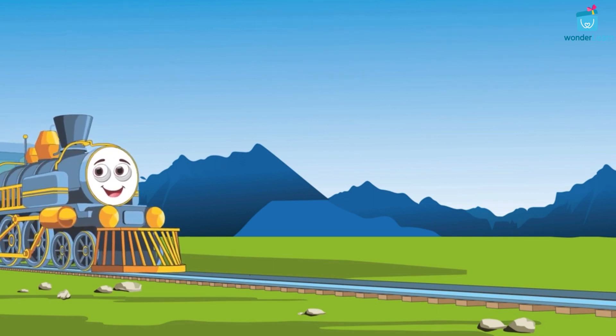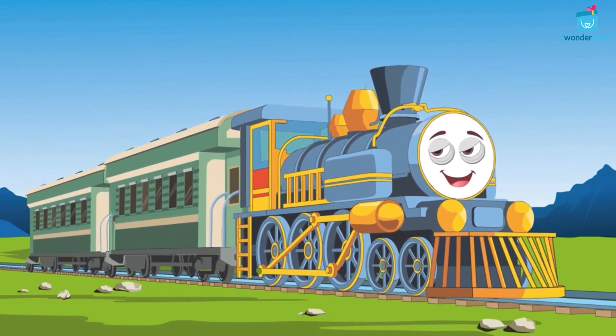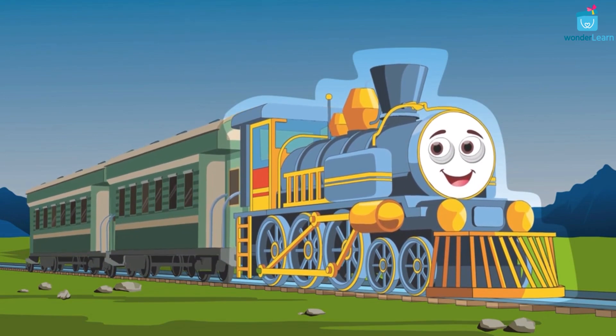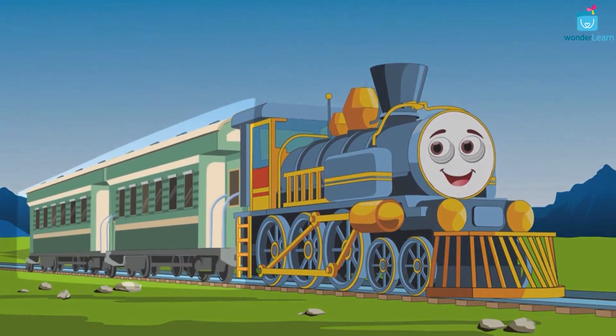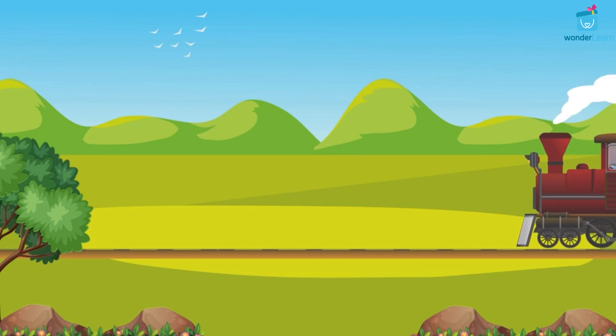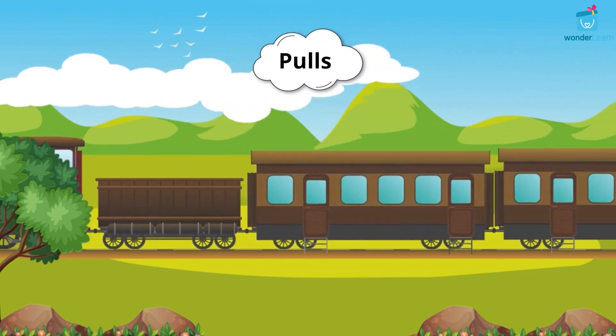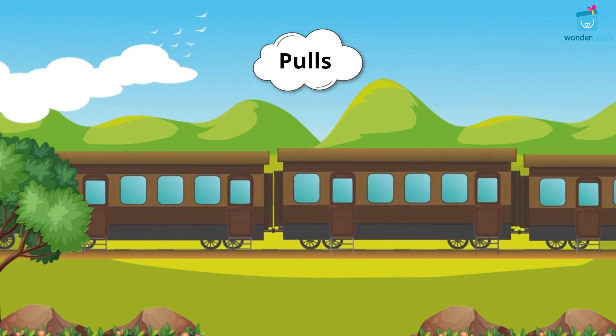A train has many carriages. The main compartment is called the engine. The engine is attached to many carriages and runs the whole train. It pulls all the other carriages that are attached to it.